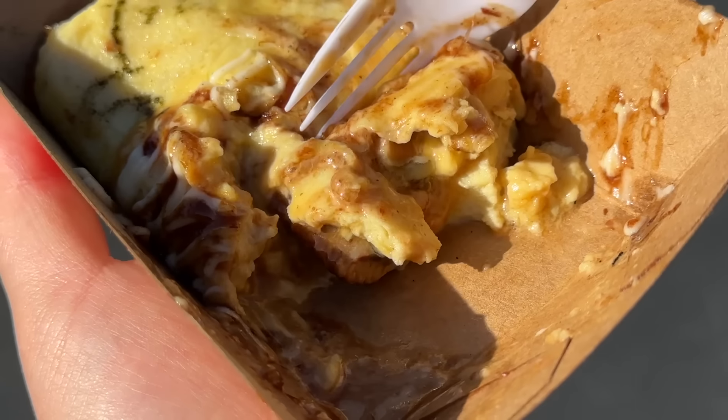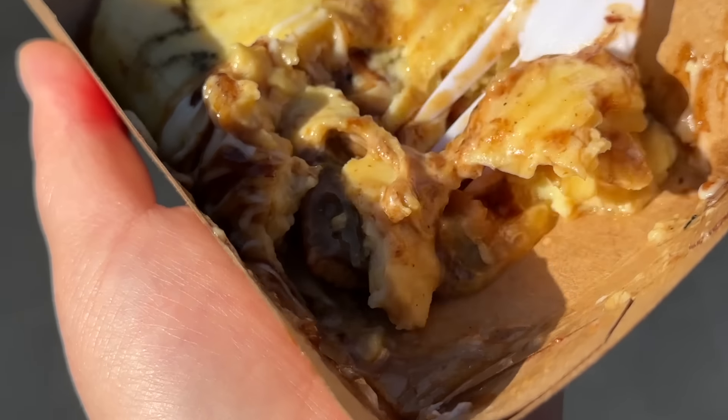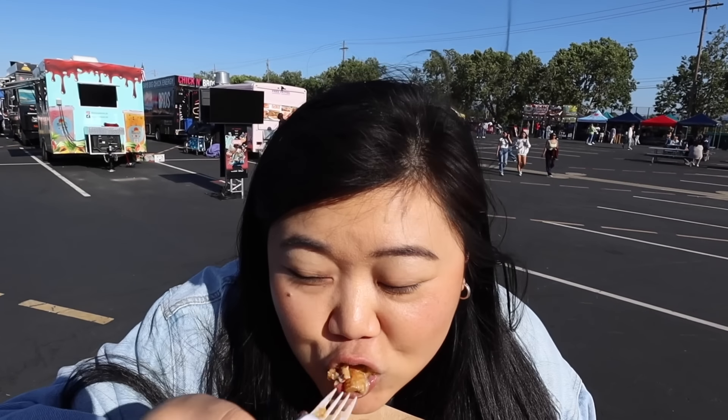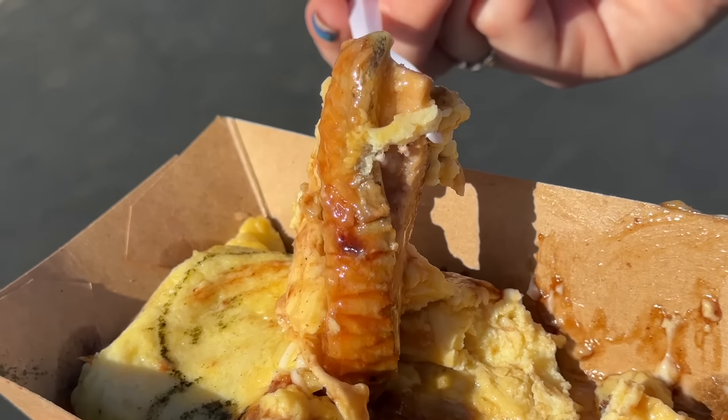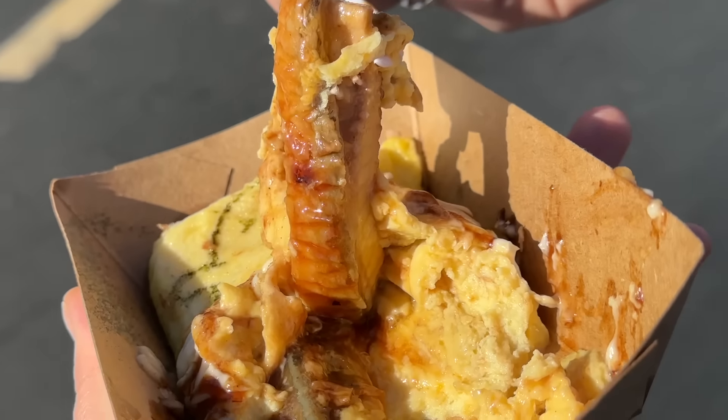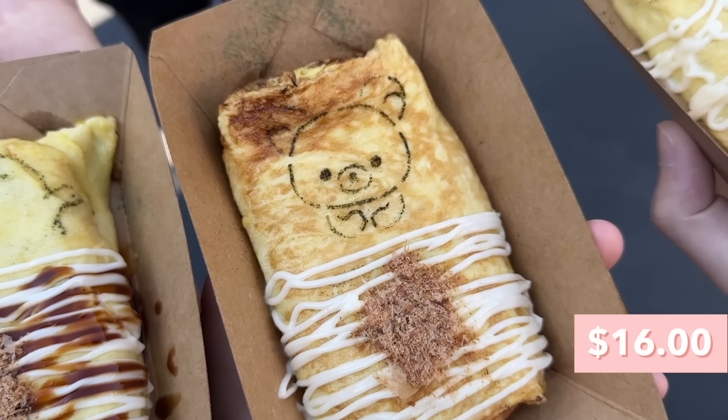Oh my god, the egg is perfectly cooked — literally so silky and smooth, a little bit runny still too. The texture is amazing. That bite didn't have unagi in it so let me try to get a bite with unagi. Wow, I love unagi — you get that classic unagi flavor, it also has a sweetness to it, and it pairs really nicely with the egg.